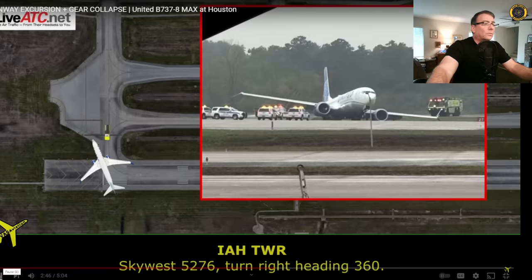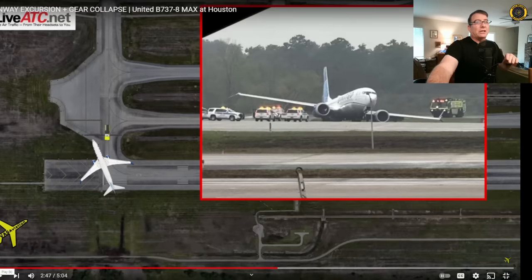Were they so startled when they slipped off into the grass that they did not immediately shut down the engines? Probably a lot of those skid marks you see behind the aircraft is grass and dirt thrown up by the left engine still running after they hit the dirt. It sounds like they left it running long enough that the emergency crews noticed it, notified the tower, and the tower had to notify the crew.